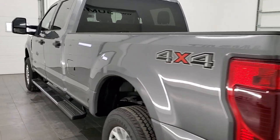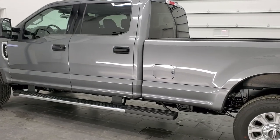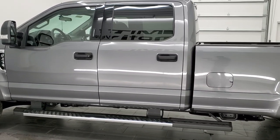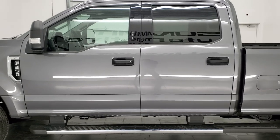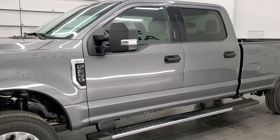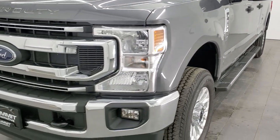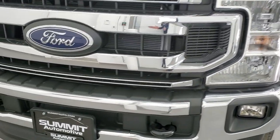This 2022 Ford F-250 has the 7.3 liter V8 gas engine, puts out 430 horsepower. All of our vehicles go through a 130 point state of Wisconsin inspection process. They get a fresh oil and filter change, and all the fluids get checked and topped off before being made available to our customers.